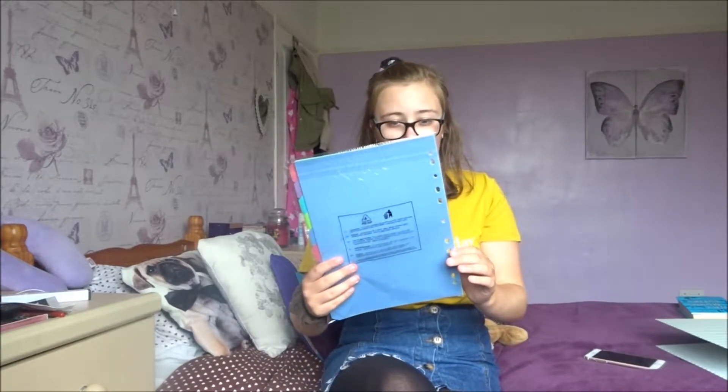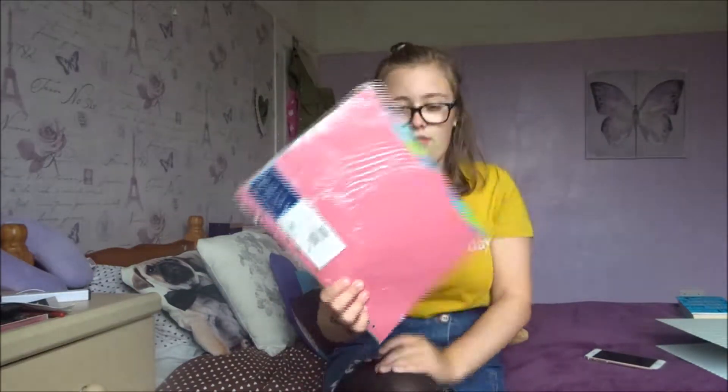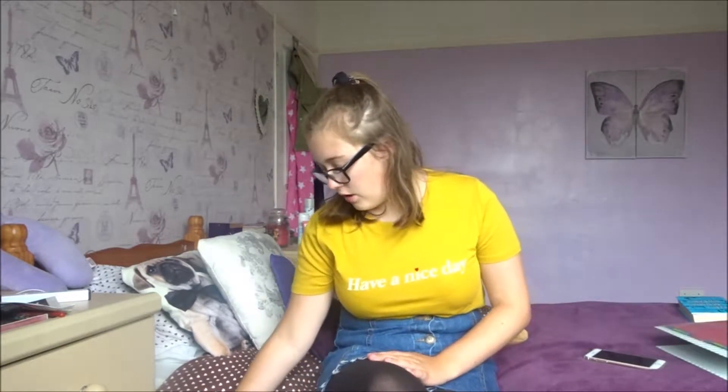The next thing is these dividers. They're from Tesco's like everything. They're just paper card dividers that go in between things in your folders, and I'd run out so I needed more.